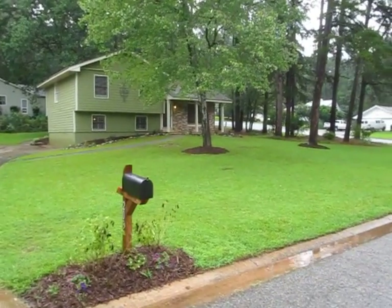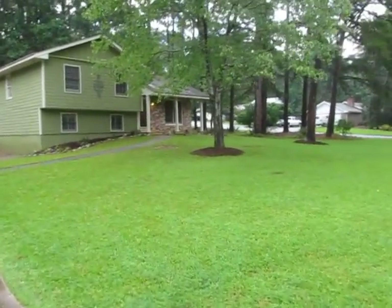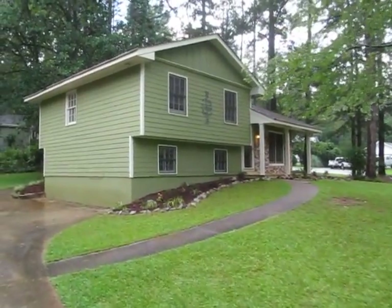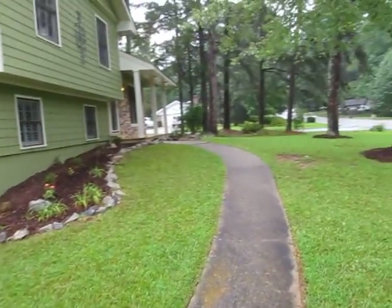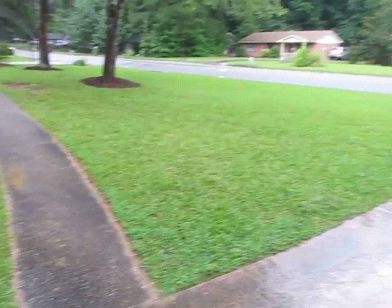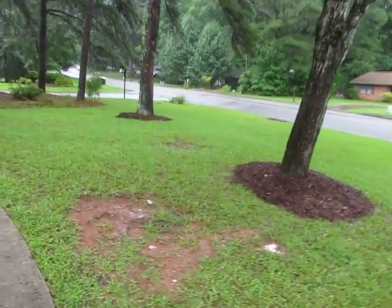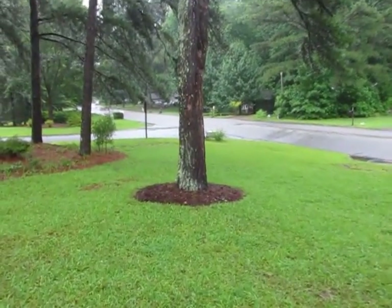Here we are in Peachtree City at 203 Double Trace Lane. My wife and I bought this house about eight years ago, moving back from Colorado. We've lived in Peachtree City for 25 years now, aside from traveling for a year here and there. This was our house coming back as a young family and we loved it. It had a nice big yard — one of the first things we noticed when we pulled up — and we played a lot of games with the kids out here over the years we lived here.